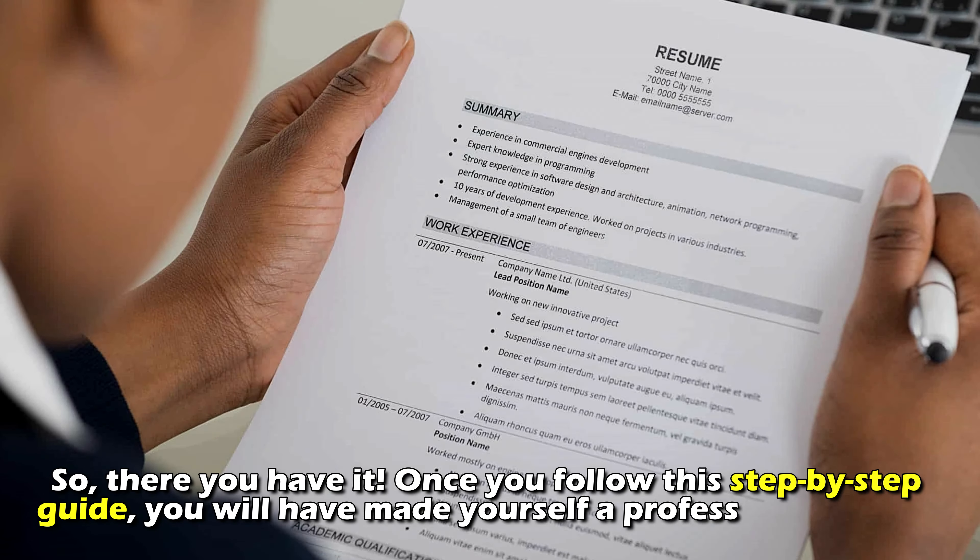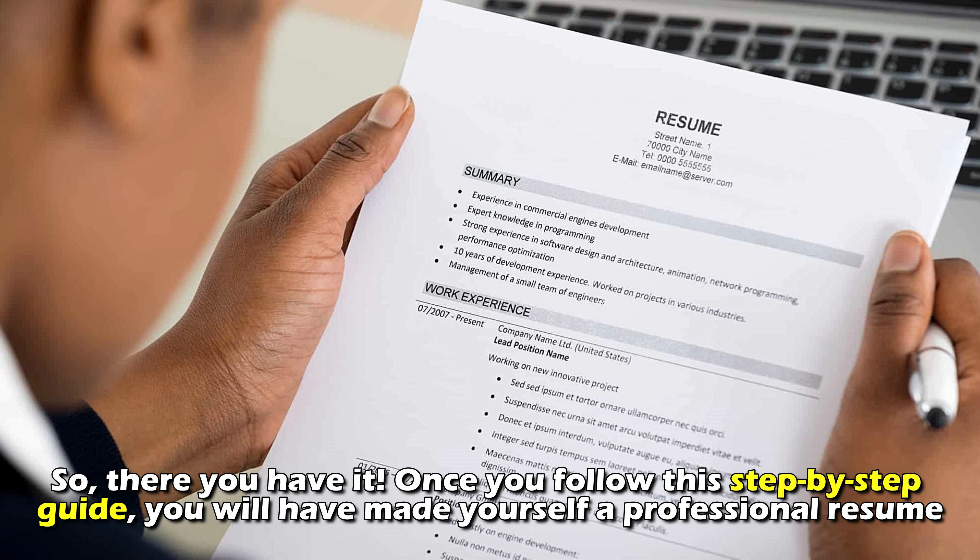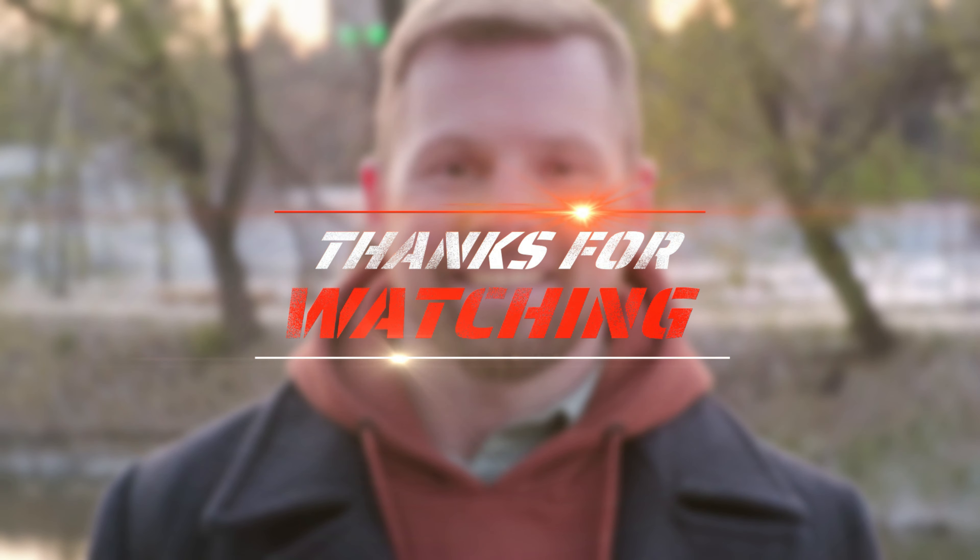So, there you have it. Once you follow this step-by-step guide, you'll have made yourself a professional resume. Thanks for watching. Till next time.